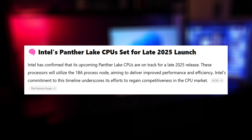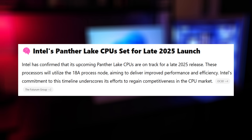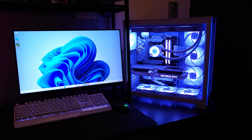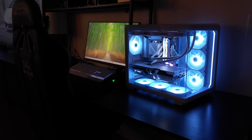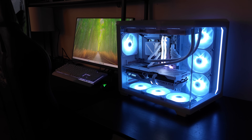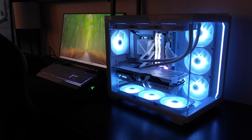Intel confirmed that the upcoming Panther Lake CPUs are on track for a late 2025 release. These processors will utilize the 18A process node, which aims to deliver improved performance and efficiency, and Intel is committed to these timelines.